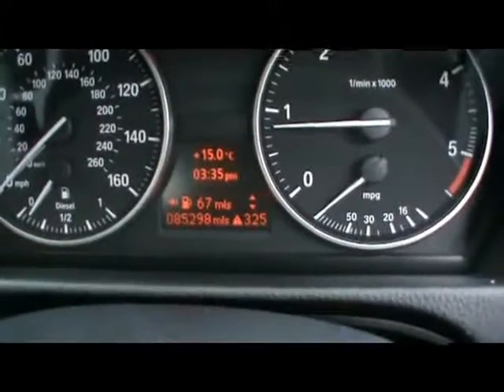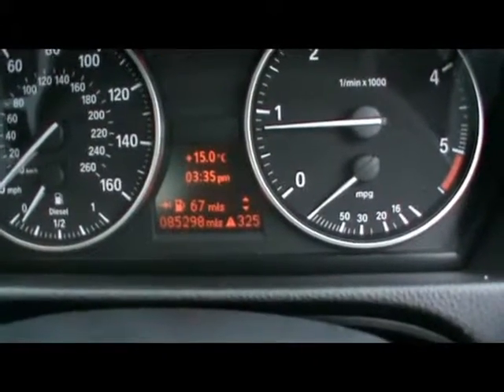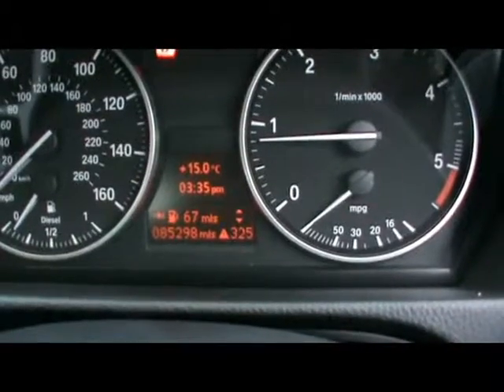Just at the bottom there you can see the car's covered 85,000 miles. So if you'd like any more information on this car, please don't hesitate to give us a call. Thanks for watching.